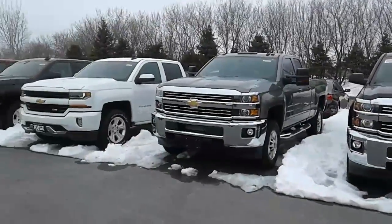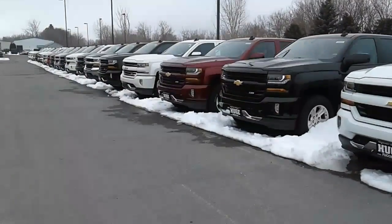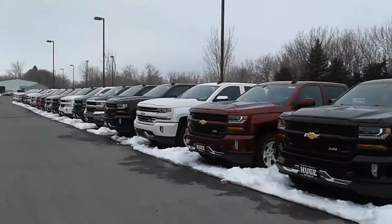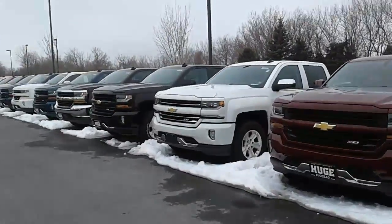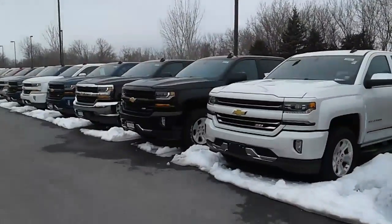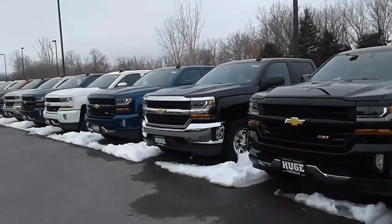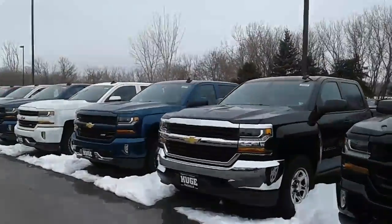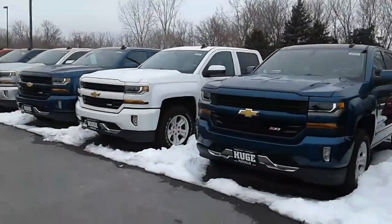Good afternoon Mr. Cooley, this is Josh over here at Fisillo Chevrolet and Buick sending you another video. I'm just doing a walk down here of one of three rows that are filled with Silverados — whether you're looking for a regular cab, double cab, or crew cab, whether you're looking for the six cylinder or eight cylinder, or whether you're looking for the work truck or the LTZ with all the bells and whistles. I even have some High Countries.